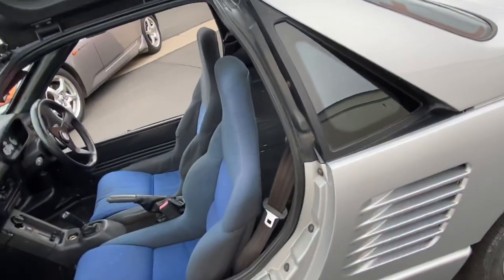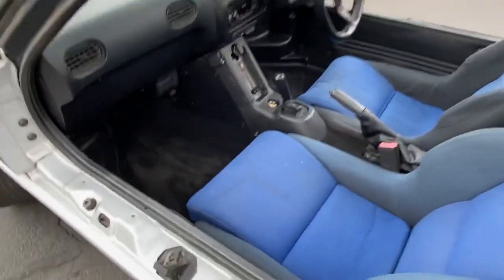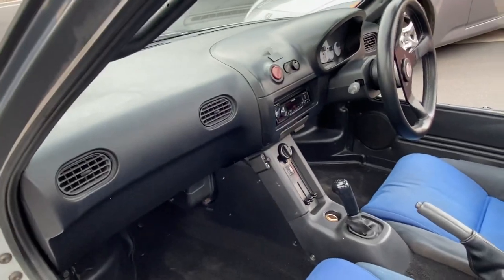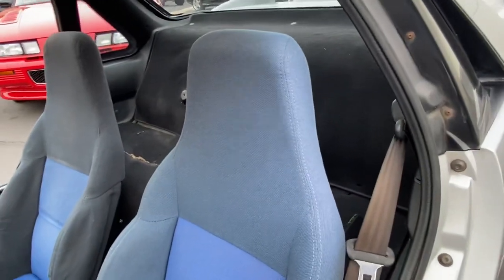I'll open this door. You can see a little bit of staining on the passenger seat there. Otherwise, it's a decent interior.